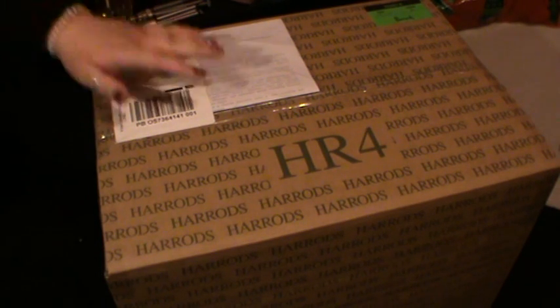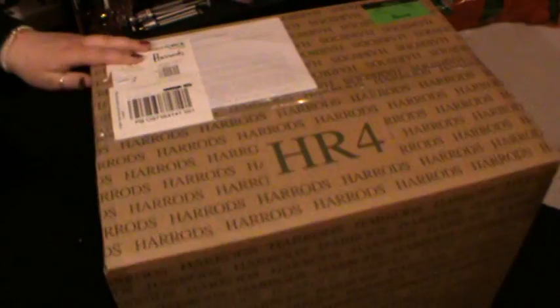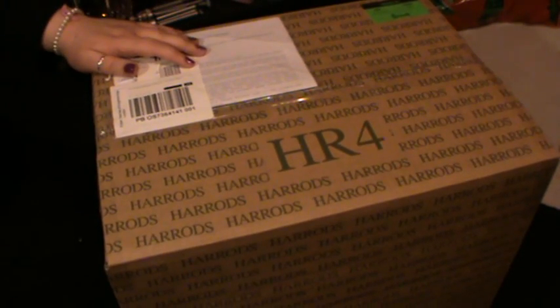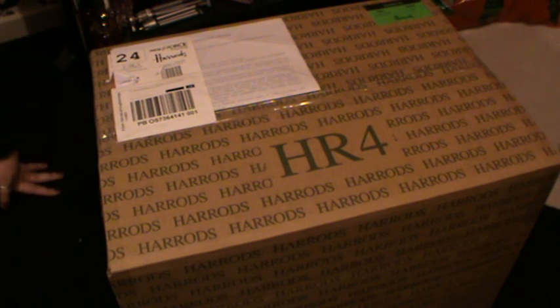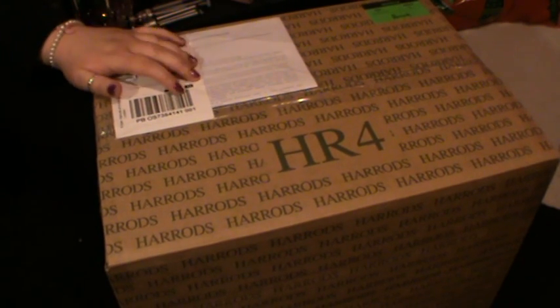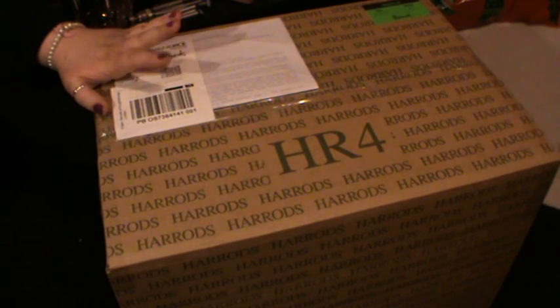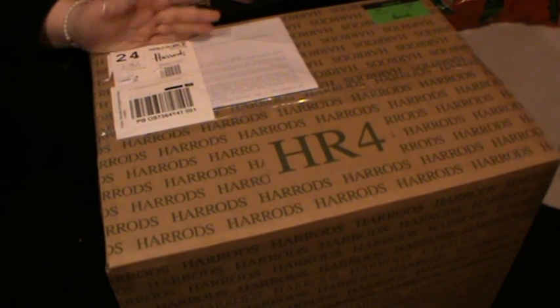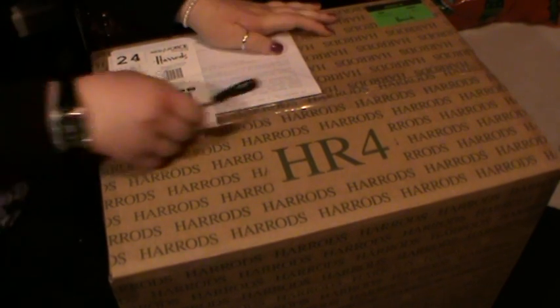Hey everyone! Today this video is going to be opening the contents of this big box here. It's pretty big — it says Harrods so it's from Harrods. I'm probably going to upload this to both of my channels, the Hello Kitty one and the Phone and Film one, because there's Hello Kitty stuff in here and also beauty related and fashion sort of things. So yeah, let's get into it.